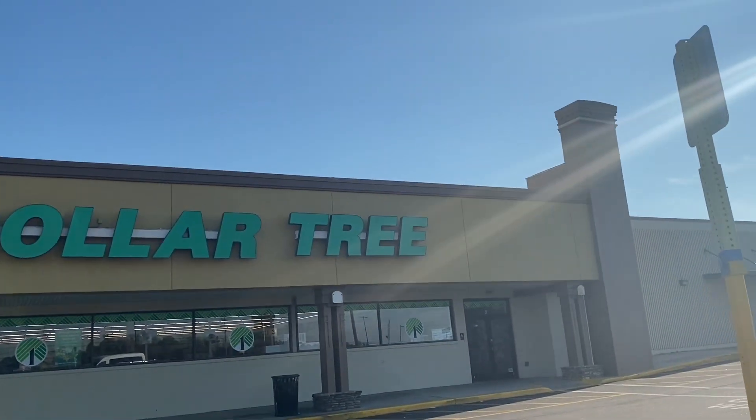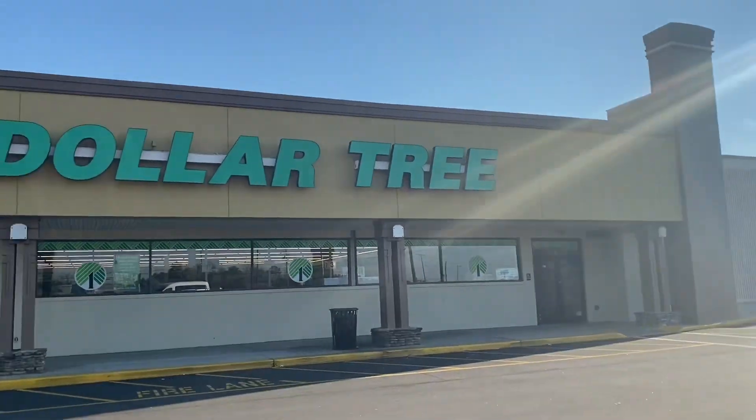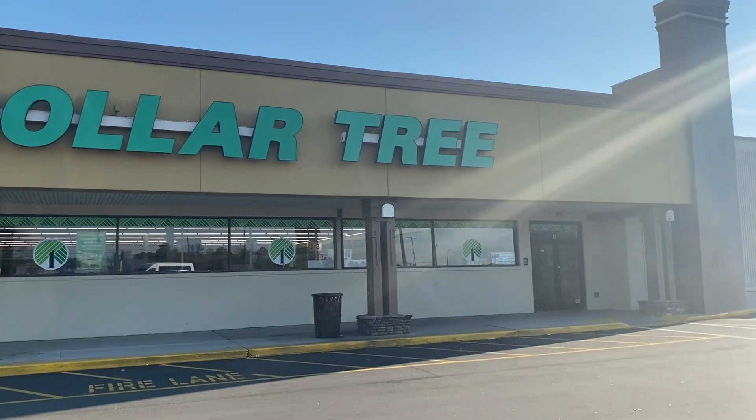Okay, frugal friends, we're at another Dollar Tree. So let's go in and see if we can find anything for Easter for my grandbabies.